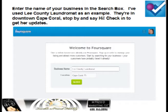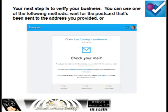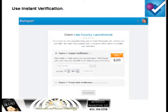Now, if you are listed, put your name in and the next screen will list businesses — hopefully yours will be there. If it is, select it and you'll see a screen that says Check Your Mail. They will have sent you a postcard that will have a code on it. But if you don't feel like waiting, you can do instant verification. It'll cost a little bit, but you're instantly verified and you can keep moving right along.